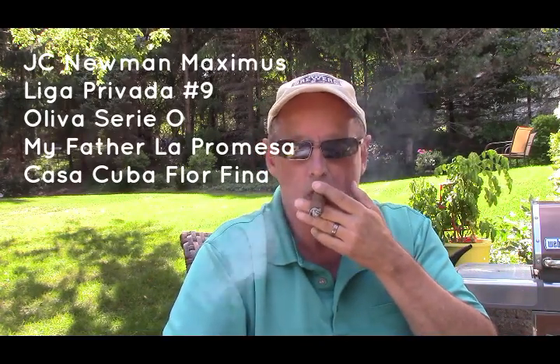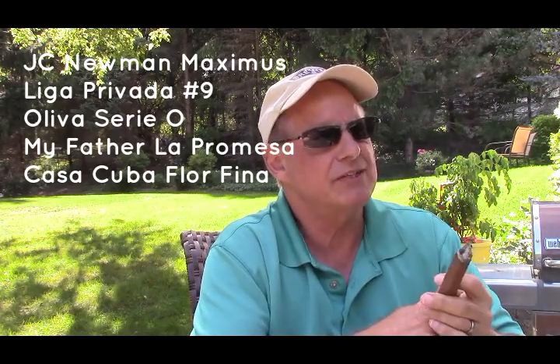I've got a list of five. Liga Privada — I've smoked a couple; the ash on this looked brownish-black. If this is a Liga Privada, it was a stinker off the line. Oliva O — very familiar with those, and you're not an Oliva O. J.C. Newman Maximus — never had one; if this is one, I'll never have one again. Casa Cuba Florifino — I think I had one and it was pretty okay. My Father La Promessa — My Father cigars are great; this is not a My Father cigar in my opinion. Moment of truth.